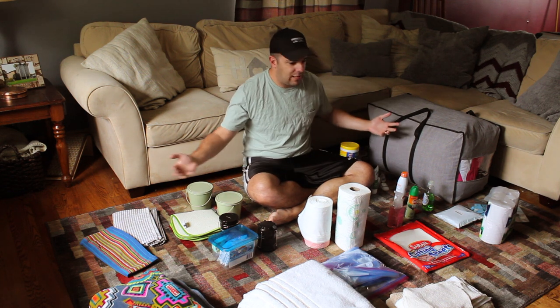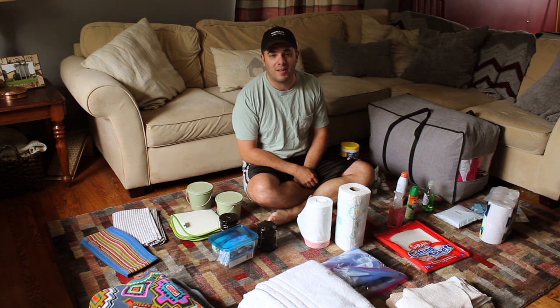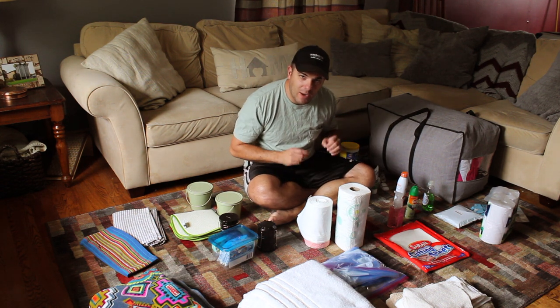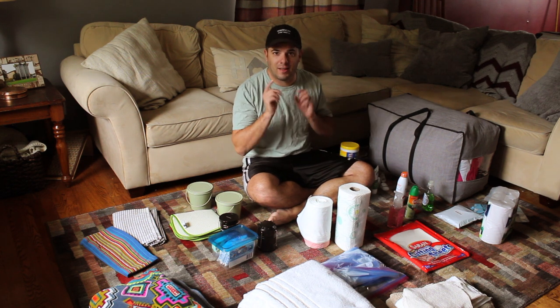Hey everyone, welcome back! As you can see, looks like we're packing some stuff up — and that's right, we're finally going on a trip. This is a different one for us: we are renting an RV and we're traveling across the country. Let me explain.